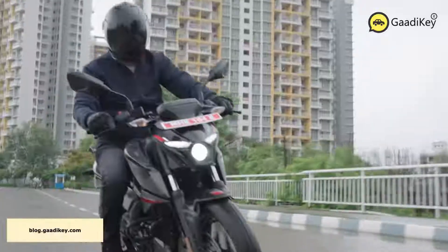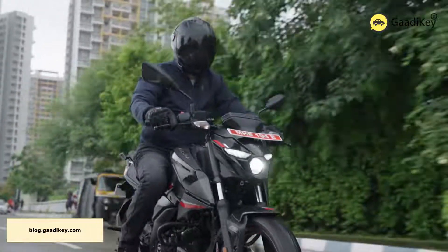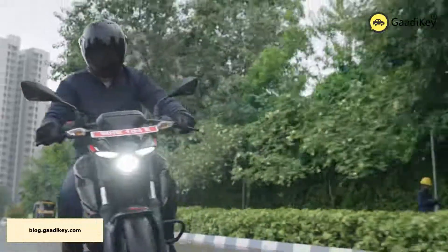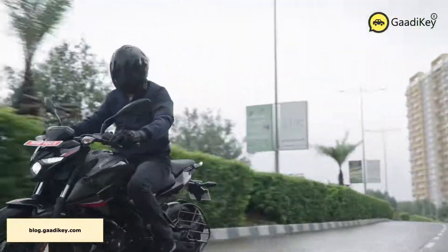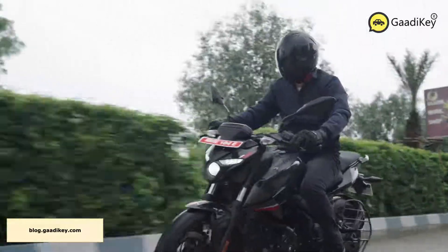Thank you for watching this video. For detailed information on new Pulsar N160 specifications, trims, feature list, and photographs, do visit our website blog.gardikey.com. If you liked this video, do not forget to share.